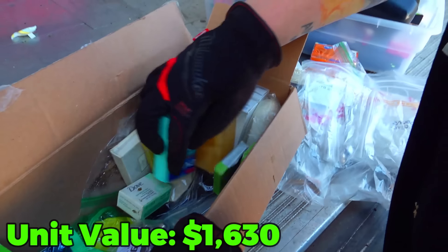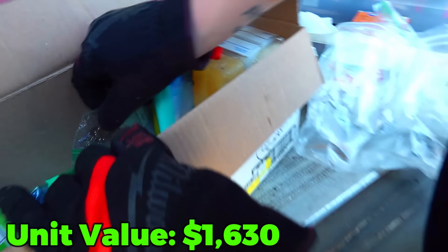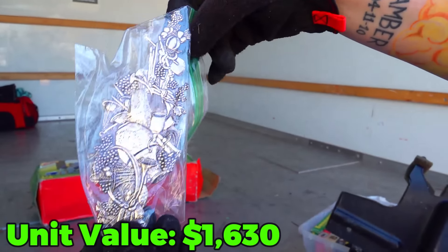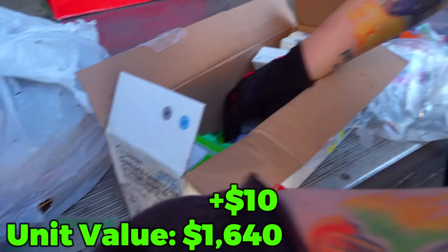Set them aside. That's what I saw right here. I thought it was jewelry. What is that? That's a big old bronze or copper piece. That's pretty cool.